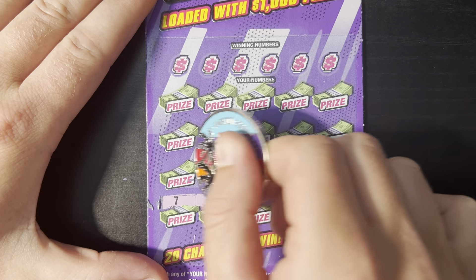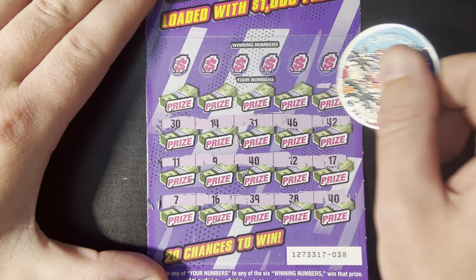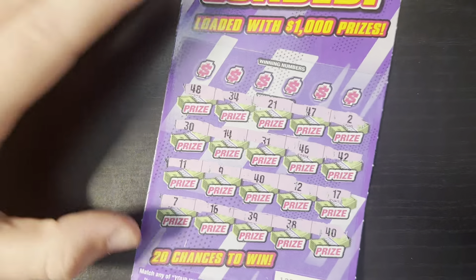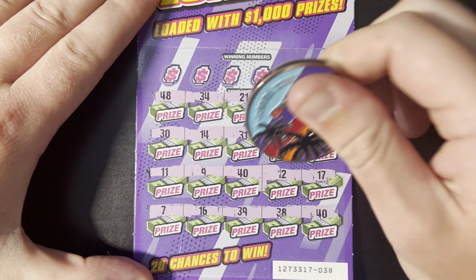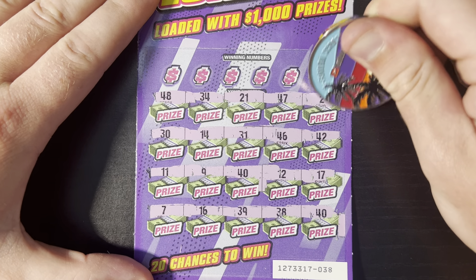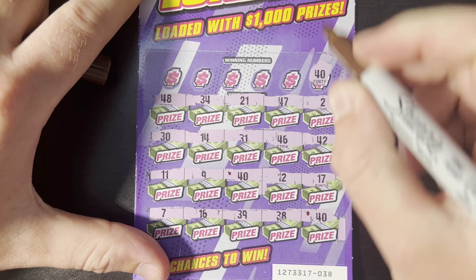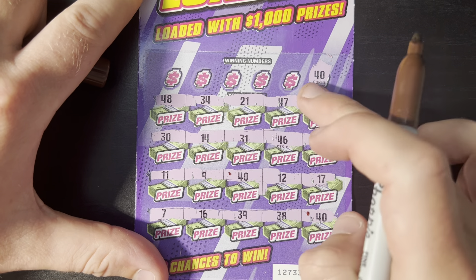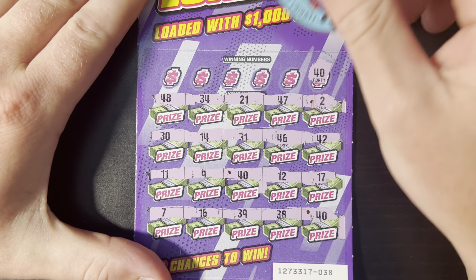We have two 40s starting off with a win — that is great, hopefully that's a good sign. I didn't catch any other repeats, but there definitely could be some more in there. I'm going to get my Sharpie, it's just easier to keep track. Okay, we have 40 and 40 marked. Scratch that 2, that one does not count — I think the 12 looked like a 2. Anyways, two 40s we have.